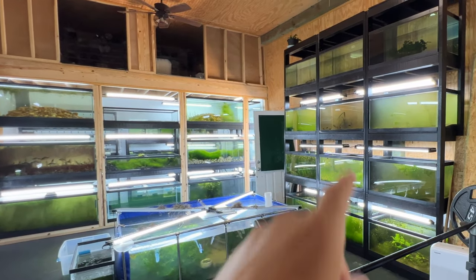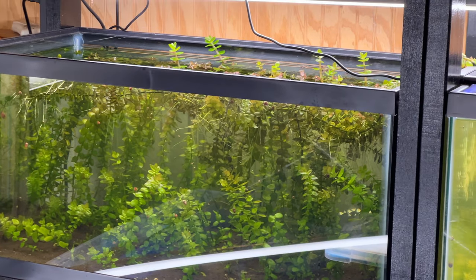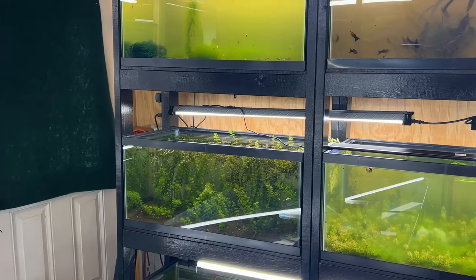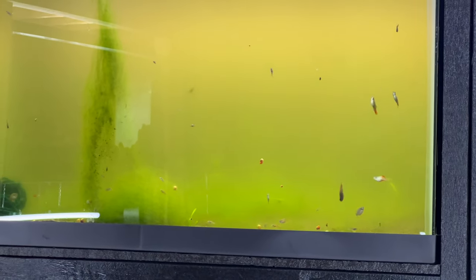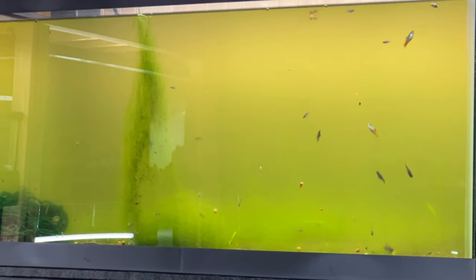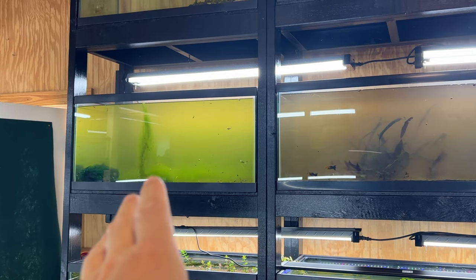Now you see this tank — crystal clear, looking great with all that Bacopa. But right above it, it's green water city. Why? There aren't many plants in there, algae is pretty much the only plant, plus these platys are always mouthing that stuff which throws it into the water column. So excess nutrients and lots of light with no plants to absorb them.